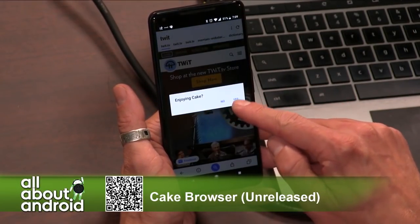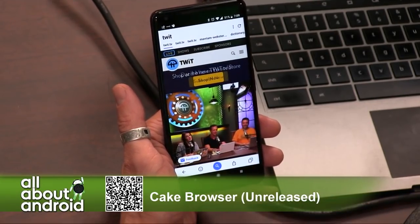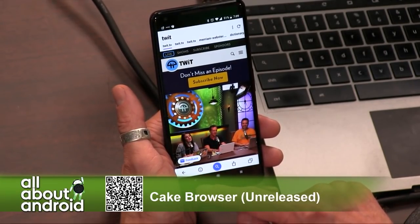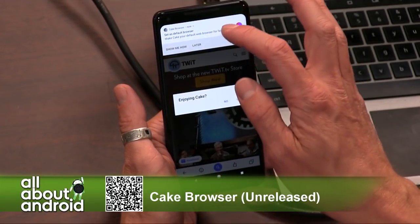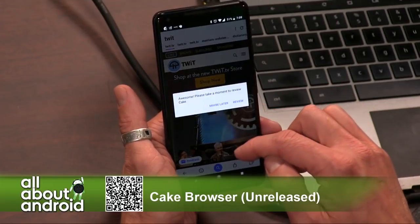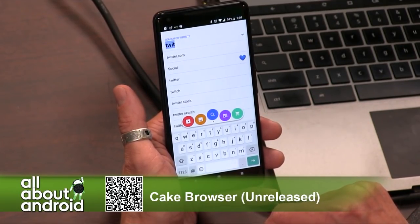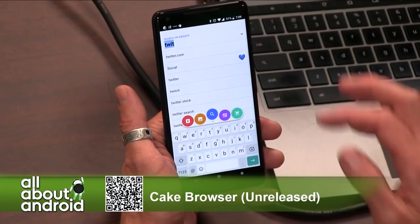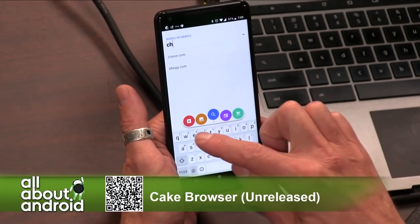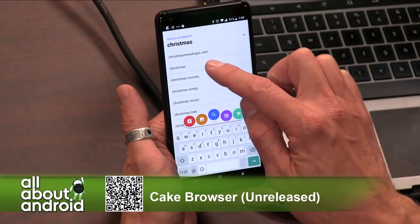The design aesthetic is really unique and different from any other browser approach. It assumes you're in your browser — you can set it to your default browser and it will open up and render. It assumes that mainly most of what we do is use a browser to search. So if you want to search for something like Christmas, because it's that time of year, it's making suggestions of websites as you're typing.